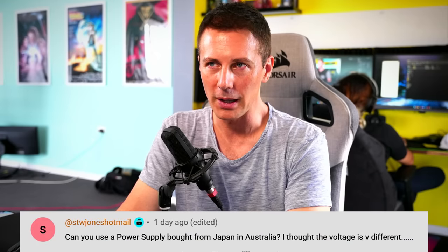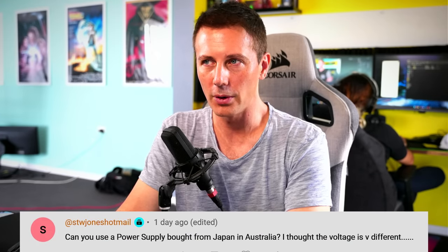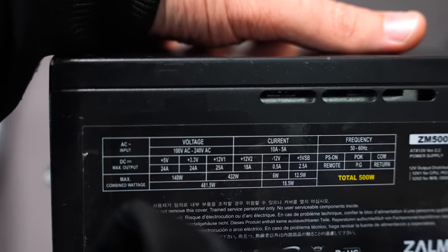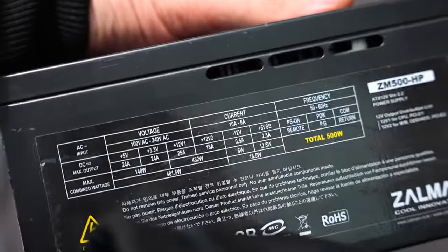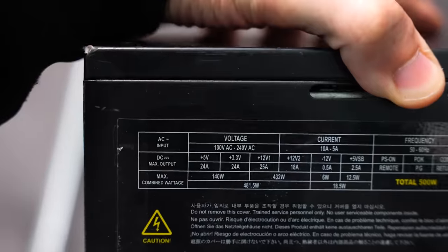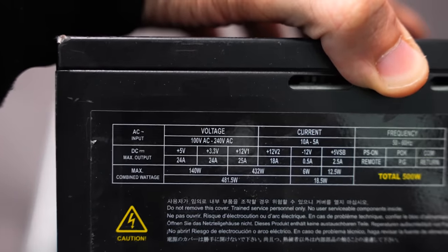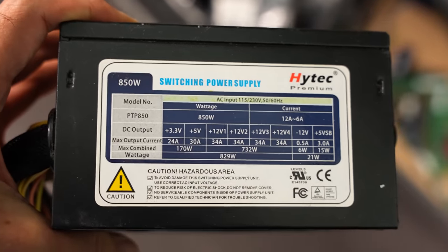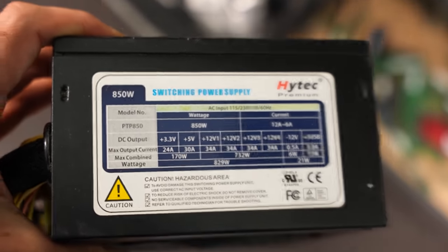Can you use a power supply bought from Japan in Australia? The answer is yes, especially if the power supply has a transformer rated for 100V to 240V — that's a typical range. In Australia we use over 200V, and in Japan they use 100V. So if the power supply supports that multi-voltage range, it works in both countries. However, there are some Japanese power supplies that only work at 100V, and those aren't worth bringing back to Australia.